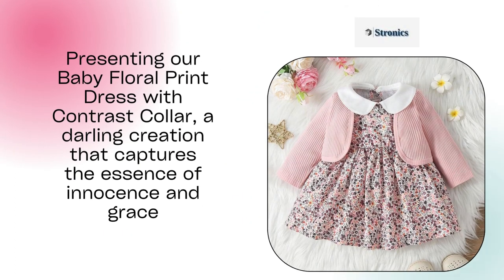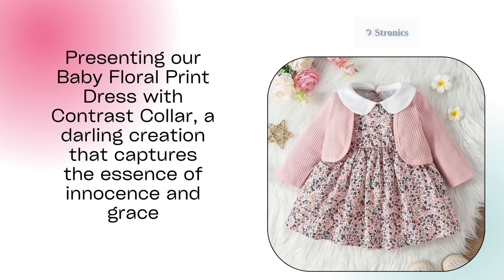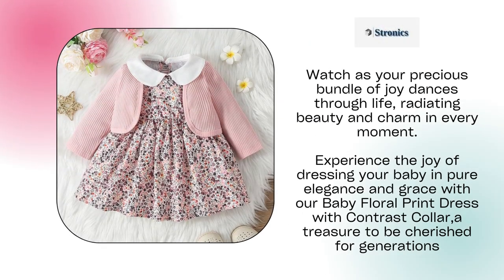Presenting our baby floral print dress with contrast collar, a darling creation that captures the essence of innocence and grace. Watch as your precious bundle of joy dances through life, radiating beauty and charm in every moment. Experience the joy of dressing your baby in pure elegance with our baby floral print dress with contrast collar, a treasure to be cherished for generations.